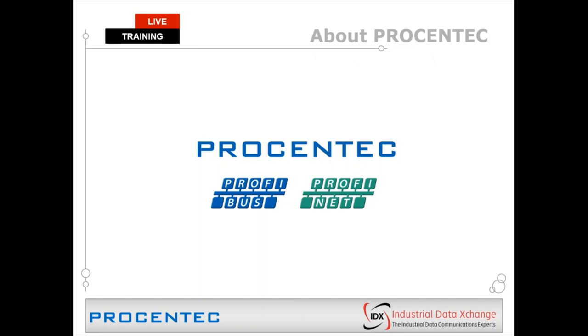IDX is a master distributor for Procentic. We have been for over 15 years and our team is very highly qualified and knowledgeable on their products and solutions and how to effectively use and support them. If you have any questions related to any Procentic product ranges, drop a mail to the sales inbox or academy at IDX and one of us will get back to you.